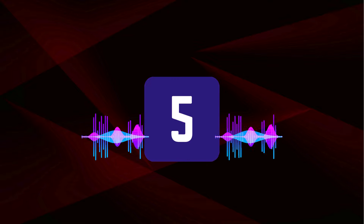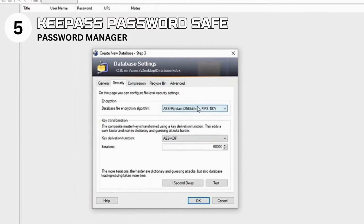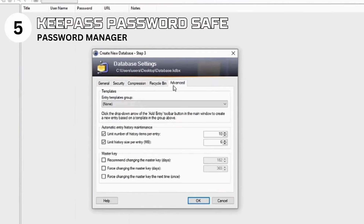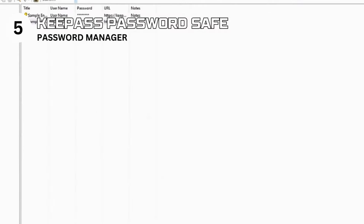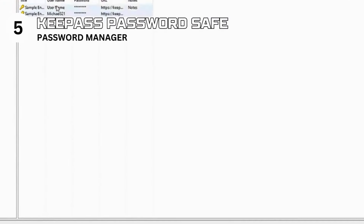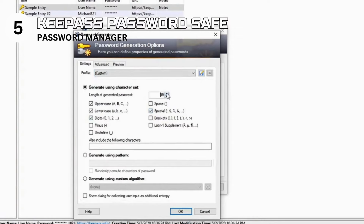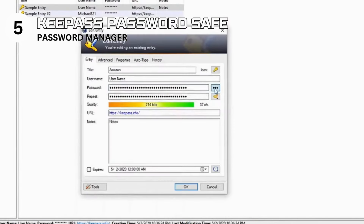Climbing to the fifth spot is KeePass Password Safe, a fortress for your digital keys. In an era where data breaches are all too common, KeePass provides a secure vault for all your passwords, protected by one master key. Pros: highly secure, using strong encryption to keep your passwords safe. Portable — it can be run from a USB stick without installation. Customizable with extensive features and plugins. Cons: the interface can feel outdated and less intuitive compared to commercial options, and it lacks automatic password capture and fill features found in some paid password managers.